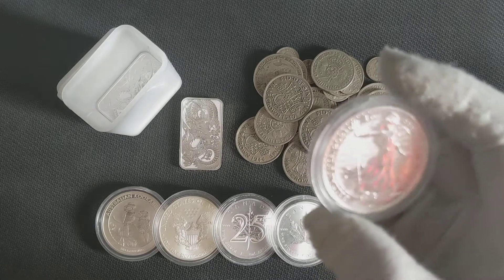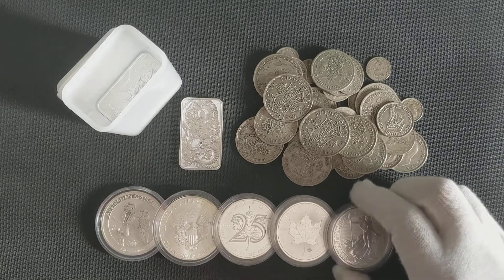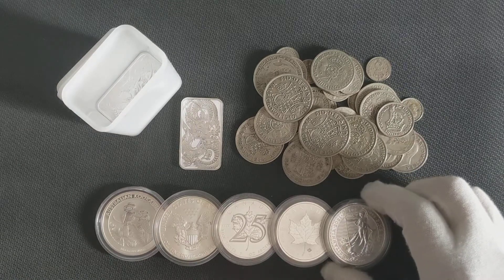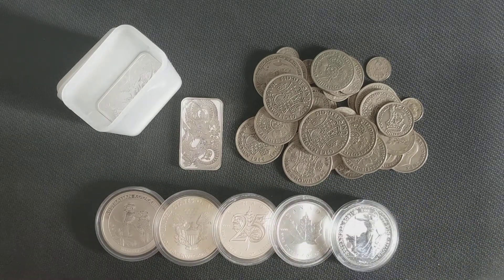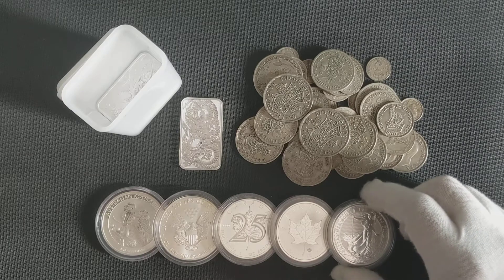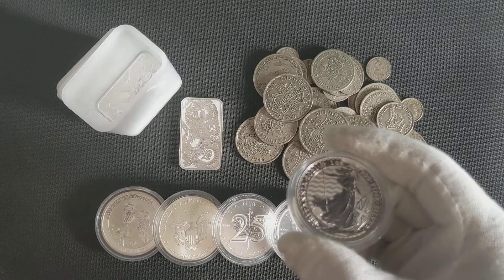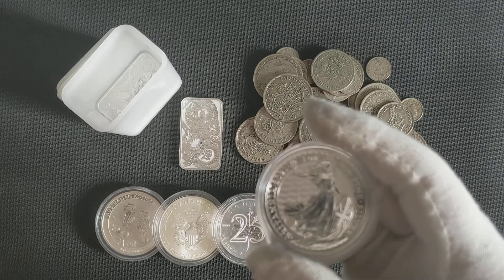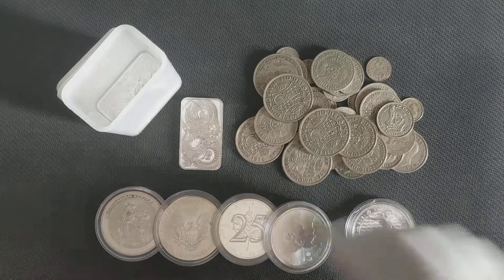In my first purchase I bought a tube of Britannia bars — 25 ounces — which cost 715 pounds, around $1,015, back in March. That was still a good buy I think, because prices haven't moved much. Even though spot price moved a little, premiums are coming down. These are probably one of the better coins to get in the UK because they're capital gains tax exempt.